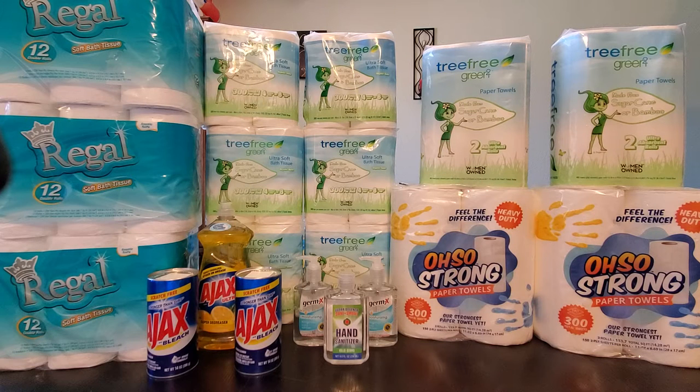Hi guys, it's CC Save. Happy Sunday everyone! I normally don't do coupons on Sunday, but I received some coupons that I think are really, really good deals and may make paper products free. So I decided to do it and share it with you guys. Let's start with the paper towel.